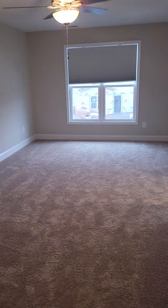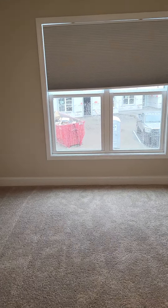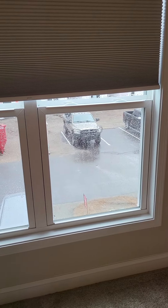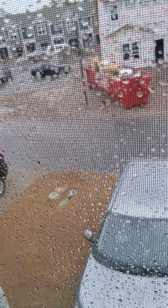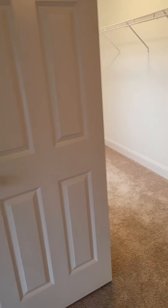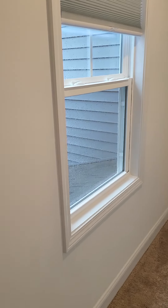The bedroom itself is pretty big with big windows at the end that overlook the front of the townhouse and the parking lot. And then you've got your walk-in closet — a big walk-in closet that also has a window.